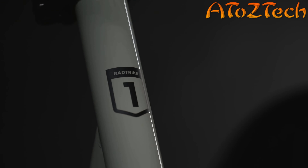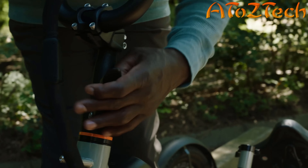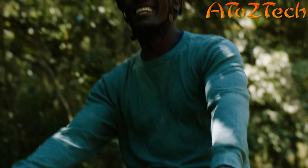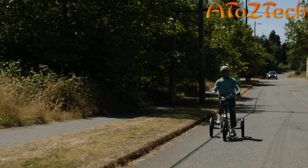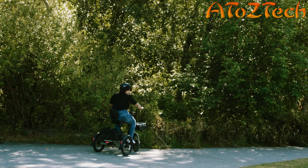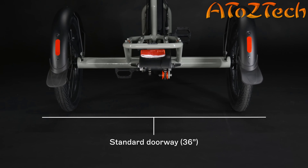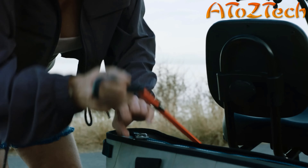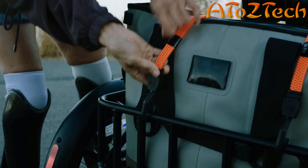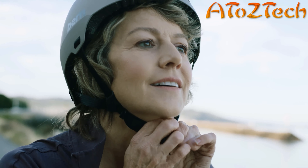Our in-house team has spent years engineering the RadTrike, and I can confidently say that three wheels are just the beginning. The ergonomic design doesn't just provide maximum comfort — it makes it easy to turn on a dime, and if you need to backtrack safely, go in reverse. Its wide frame adjusts for travel, easily glides through most doorways, and with an industry-leading payload capacity, the RadTrike can carry up to 415 pounds.